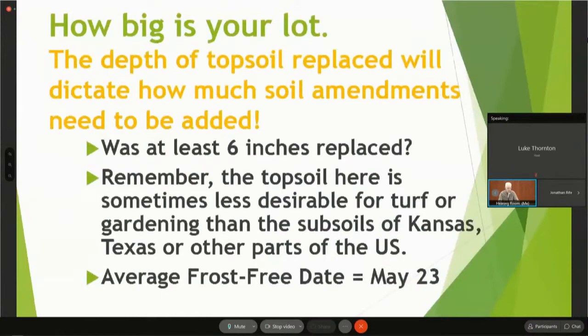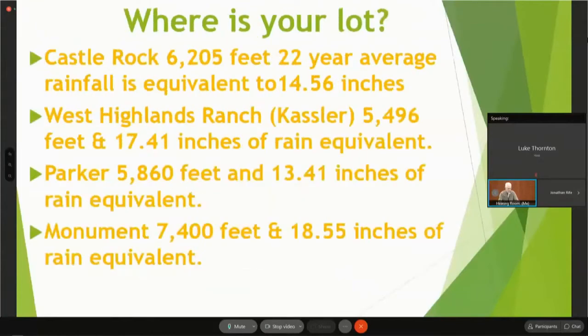How big is your lot? The depth of the topsoil replaced will dictate how much soil amendment needs to be added. Was at least six inches replaced? It's kind of hard to get your turf grass to grow if you don't have something like that there. Remember, topsoil is sometimes less desirable here than the subsoils of Kansas or Texas or other parts of the U.S. Again, the frost-free date is an average of May 23rd.